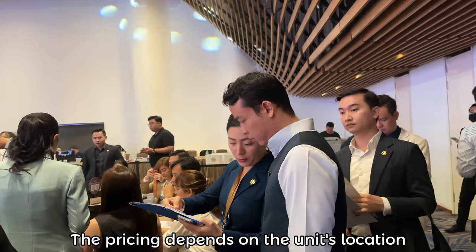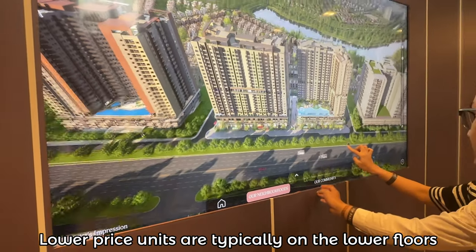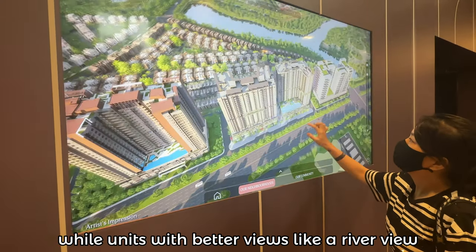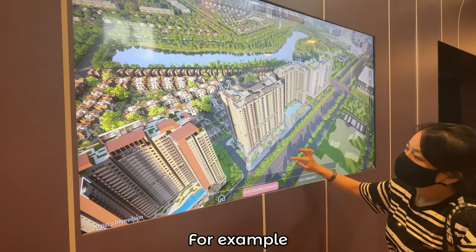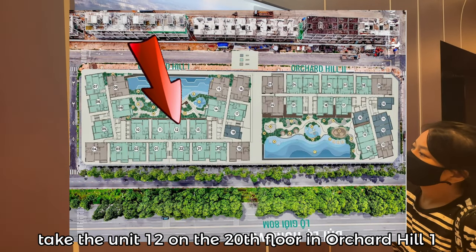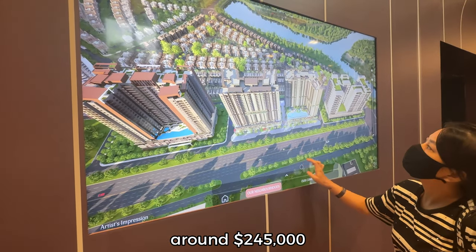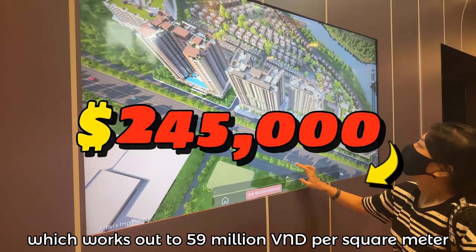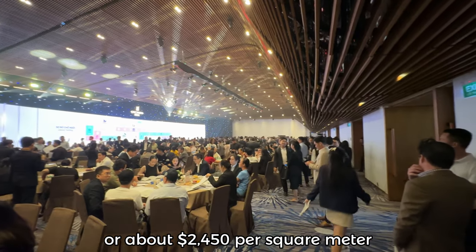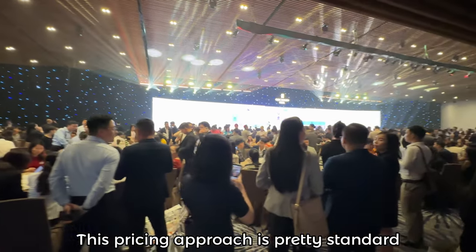The pricing depends on the unit's location within the building. Lower-priced units are typically on the lower floors and may face the highway, while units with better views like a river view command a higher price. For example, unit 12 on the 20th floor in Orchard Hill 1 is priced at 5.9 billion VND — around 245,000 USD — which works out to 59 million VND per square meter, or about 2,450 USD per square meter. This pricing approach is pretty standard among developers.